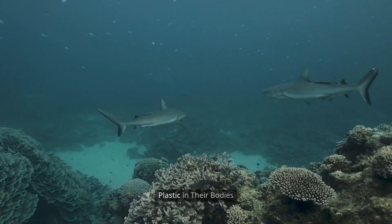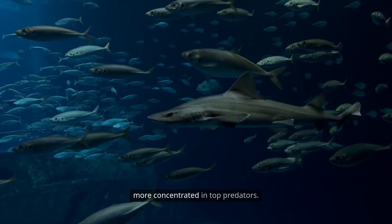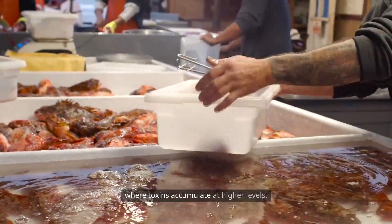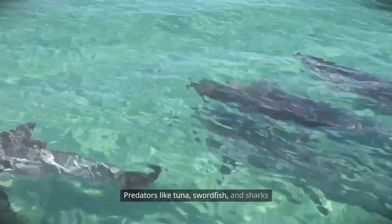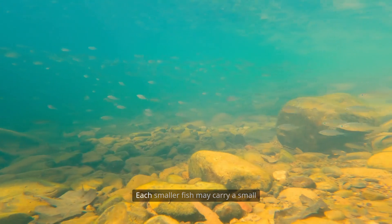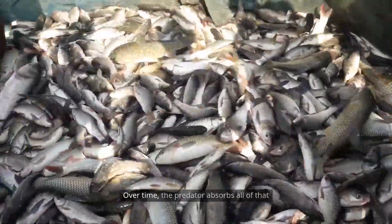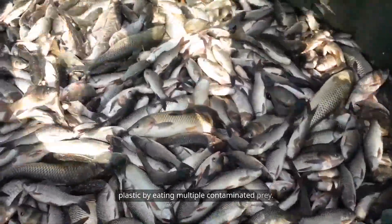Predators concentrate plastic in their bodies. As plastic moves up the food chain, it becomes more concentrated in top predators. This is a process known as biomagnification, where toxins accumulate at higher levels. Predators like tuna, swordfish, and sharks eat many smaller fish throughout their lives. Each smaller fish may carry a small amount of microplastic in its tissues. Over time, the predator absorbs all of that plastic by eating multiple contaminated prey.